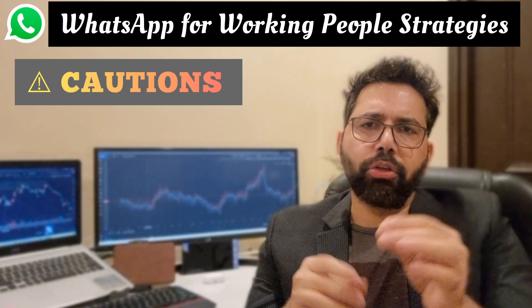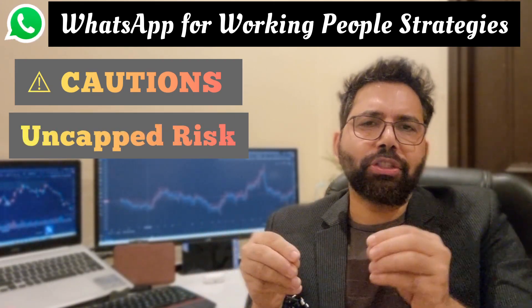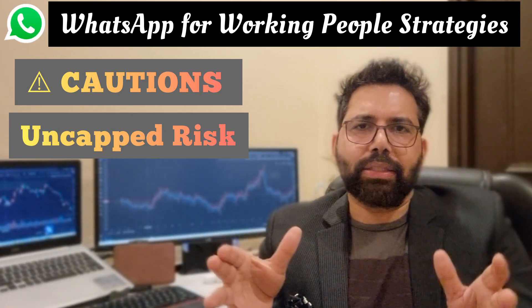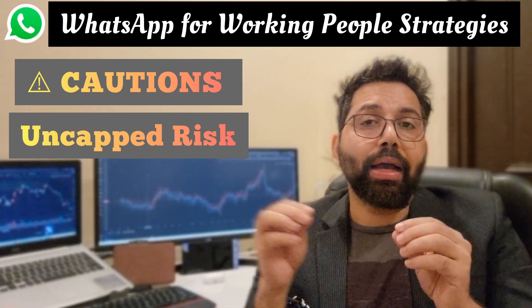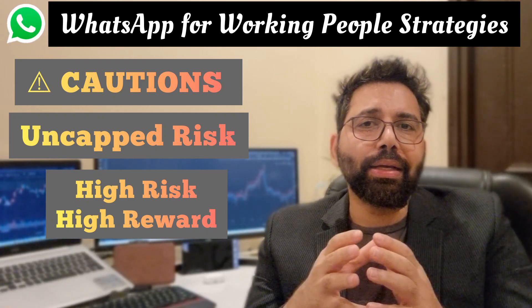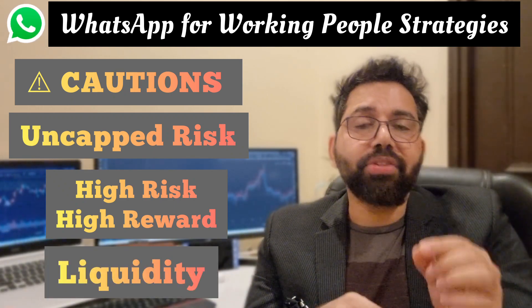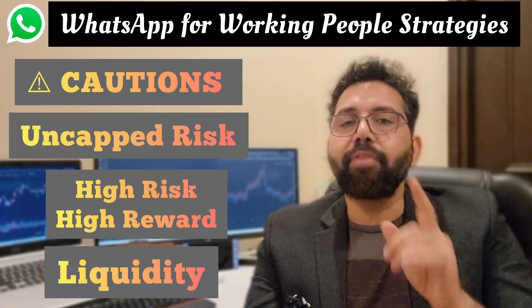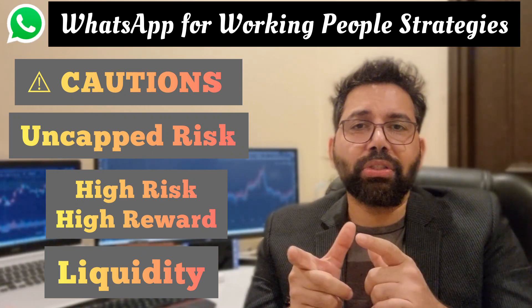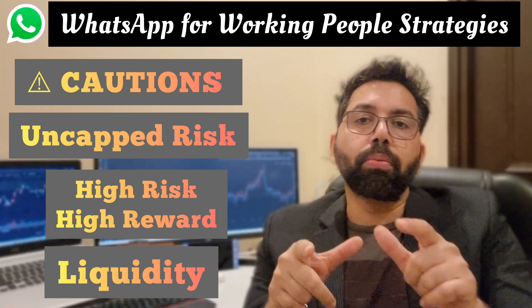Some words of caution: the risk is uncapped as it's non-hedged on either side, so it comes under the high reward and high risk category. The most important point you must know is that short guts is not recommended to be done in stocks, as in-the-money options of stocks have liquidity issues. In other words, the mark-to-market profits will always be low when you go to book them.